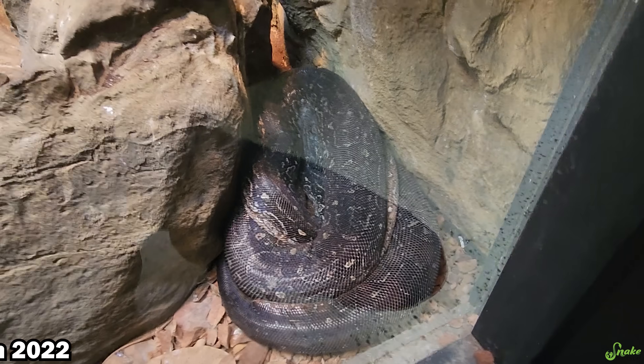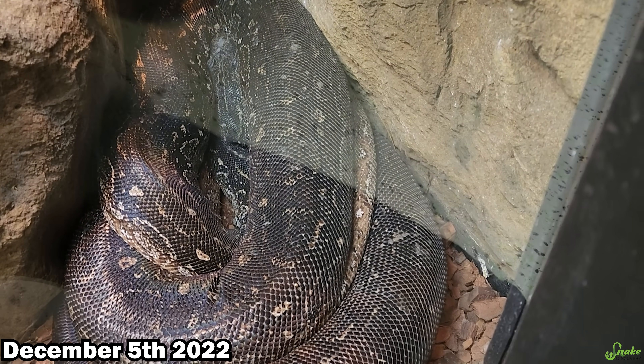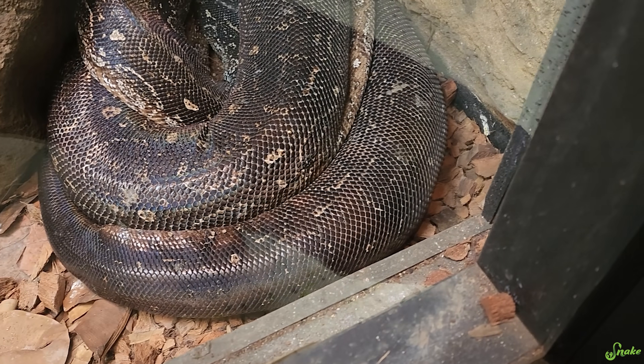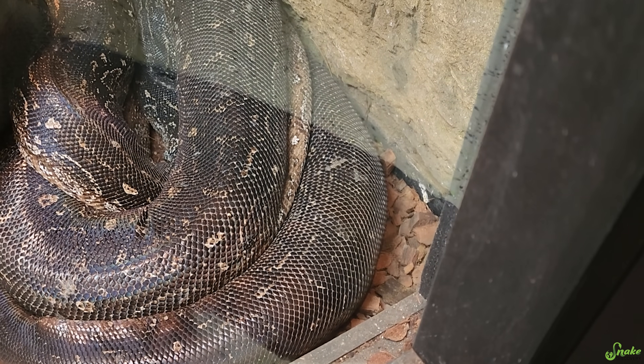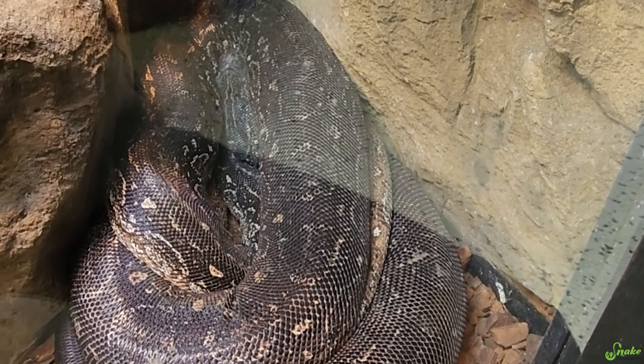I'm hoping. Okay, we'll see. It's a few days later and she just looks huge. Hasn't shed yet, but look at that scale spread. There's her tail and you can just see how wide she is down there. So I am betting on gravid. Hopefully. I guess we'll see.